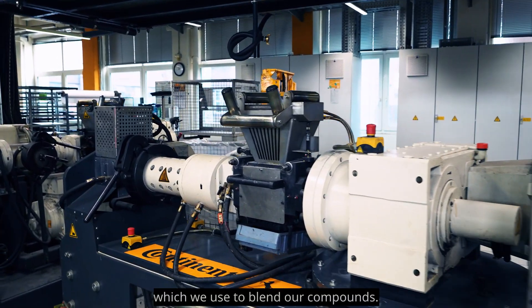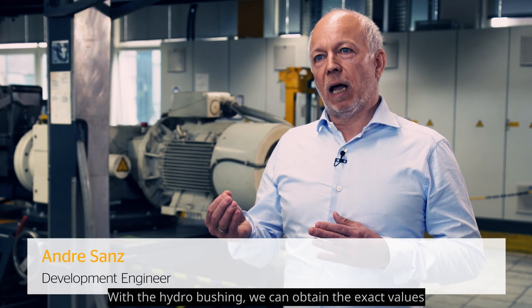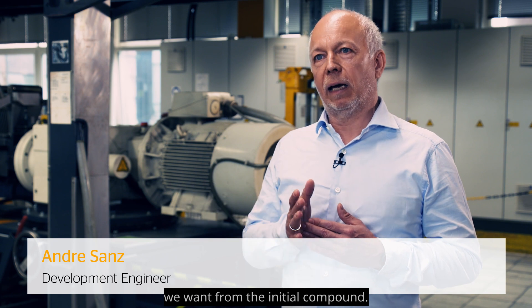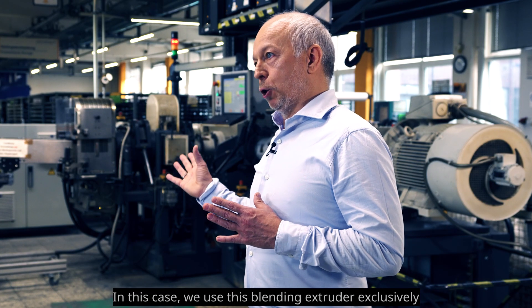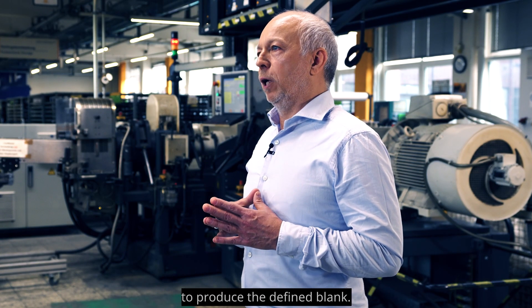Behind us we can see the blending extruder, which we use to blend our compounds. With the hydro bushing, we can obtain the exact values we want from the initial compound. In this case, we use this blending extruder exclusively to produce the defined blank.